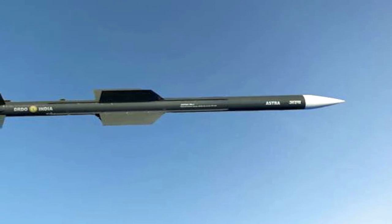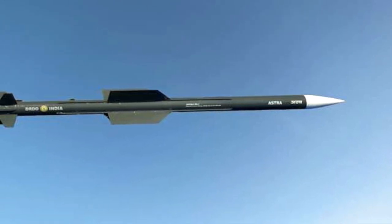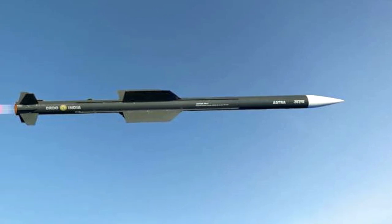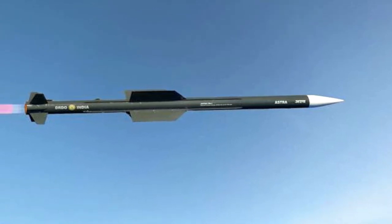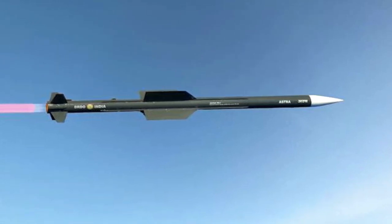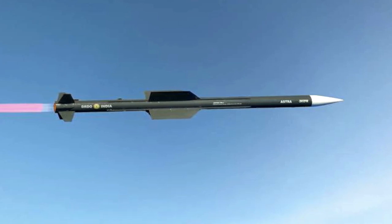The missile can handle 40G turns near sea level, making it very hard to shrug off. It uses a smokeless propulsion system making it hard to detect and has the ability to engage in multi-target scenarios. Astra has been integrated with India's Su-30 MKI and is in the process of being integrated with the Dassault Mirage 2000 and Mikoyan MiG-29.